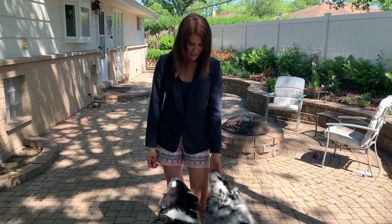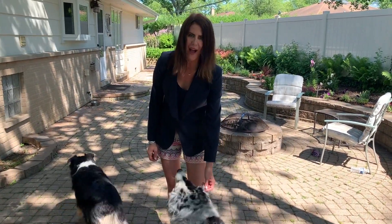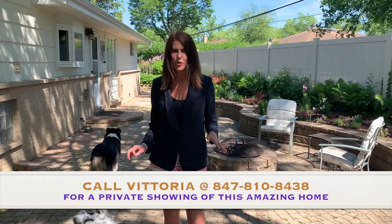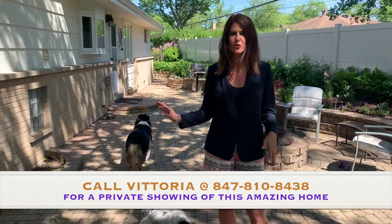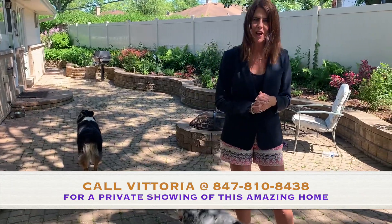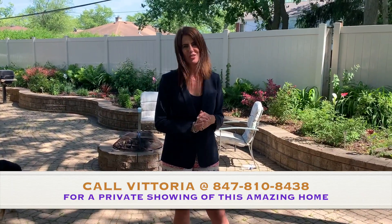3019 Applegate in Glenview on an amazing quiet cul-de-sac in the suburbs. Amazing schools — Glenbrook South and Westbrook Elementary School — super close to 294, O'Hare, and the train. A great value. Please reach out to me if you'd like a private showing. I hope to see you soon.